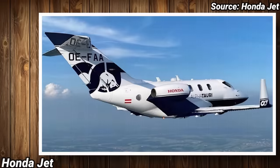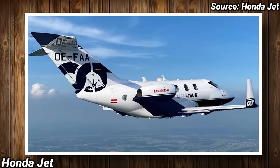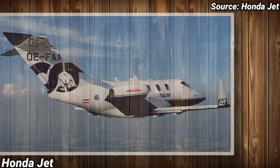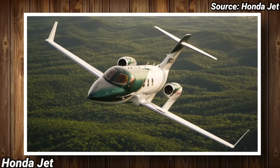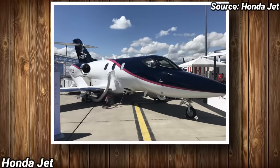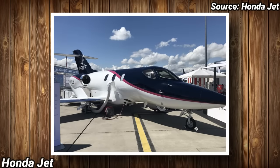The total annual budget for flying a Honda Jet 200 hours per year is approximately $488,000, or $747,000 if you fly 400 hours a year. To get this jet brand new will cost you about $5 million.